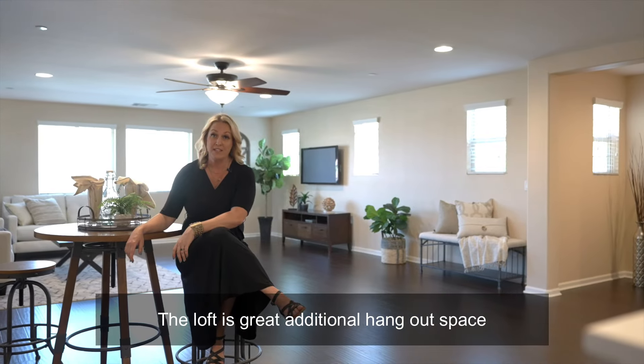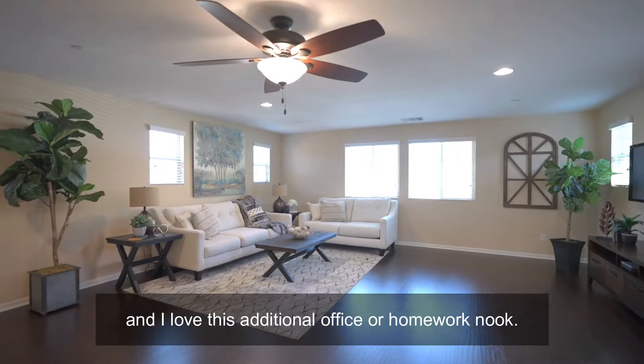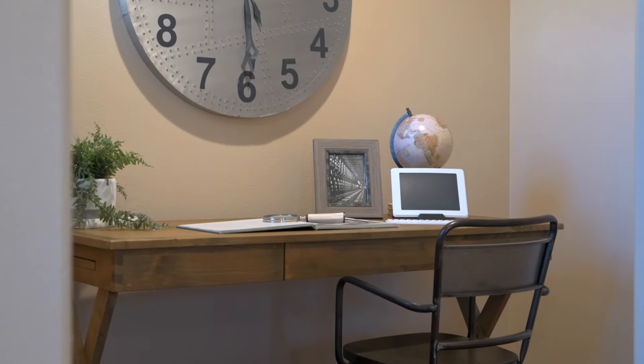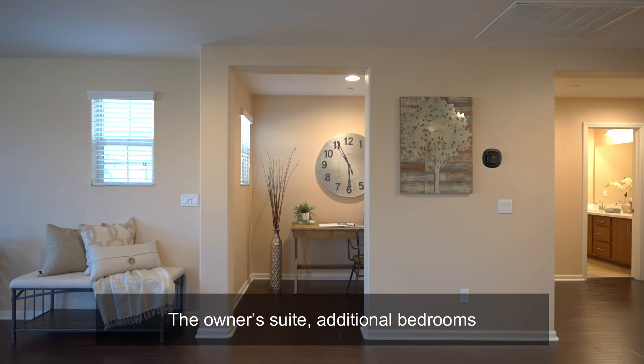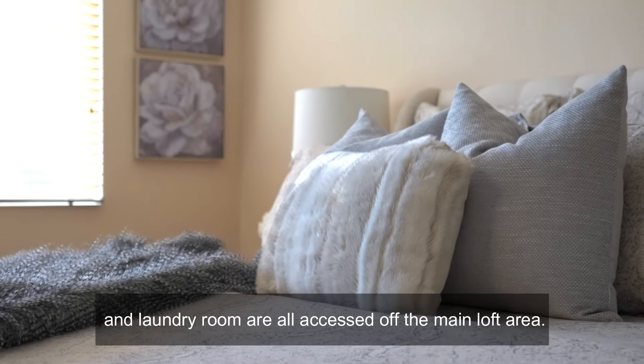The loft is a great additional hangout space, and I love this additional office or homework nook. The owner's suite, additional bedrooms, and laundry room are all accessed off the main loft area.